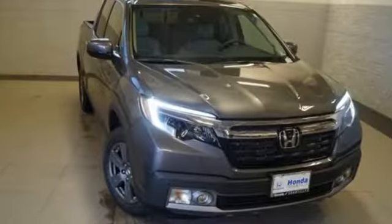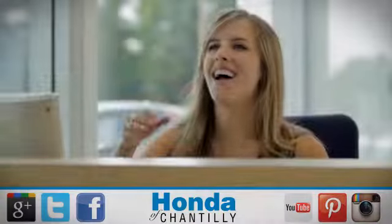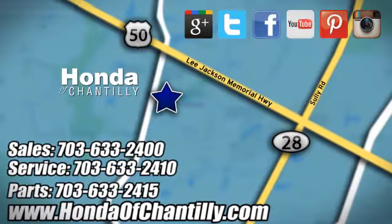Honda has a world-renowned reputation for reliability. Take it for a test drive today at Honda of Chantilly. We're conveniently located just south of Dulles Airport at 4175 Stonecroft Boulevard in Chantilly.